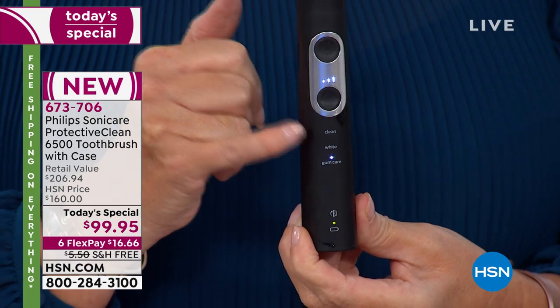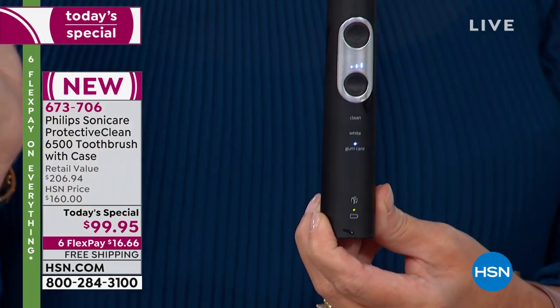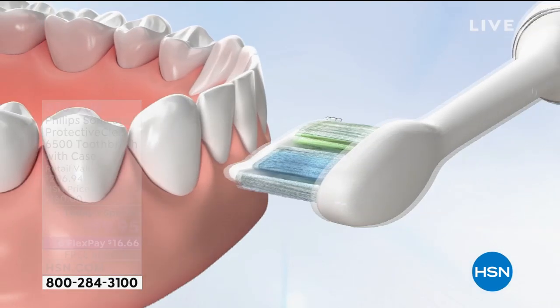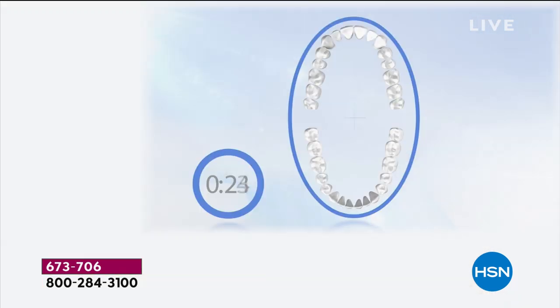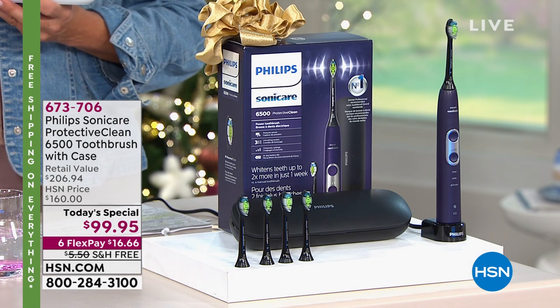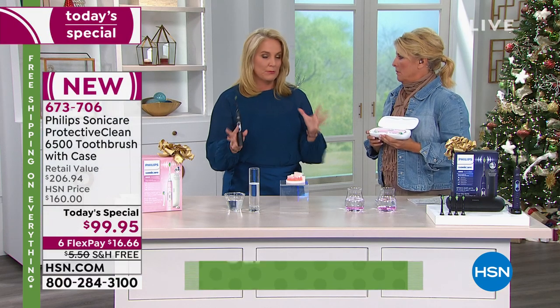We also have gum care mode, which gives you an additional full minute to go through all the quadrants and up around your gum line. It still has all the features you love — dynamic fluid technology that pushes water through the teeth into areas where you don't see the gums. There's also a quad pacer that goes through each quadrant, and a smart timer for two, two and a half, or three minutes.